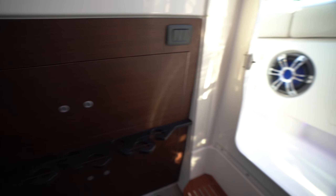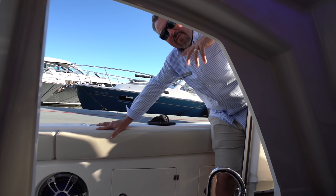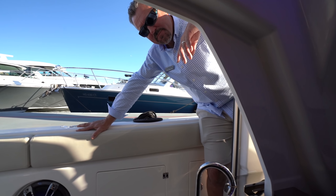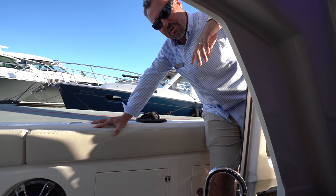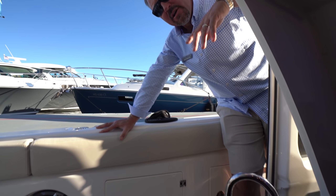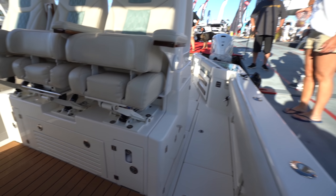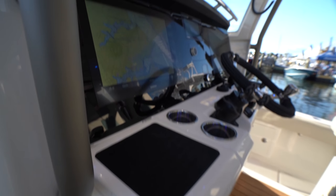The 41-footer is going to be very similar, just bigger — more fuel, more storage, more fish boxes, bigger live wells, more engines. Because of the transom design, things get a little interesting as we go larger. From the 41 and up, we'll go back to a traditional transom with triples and quad engines. We'll then follow up with a 30 and probably a 37 or 38 that will have the same patented fish-through transom setup as the 345.